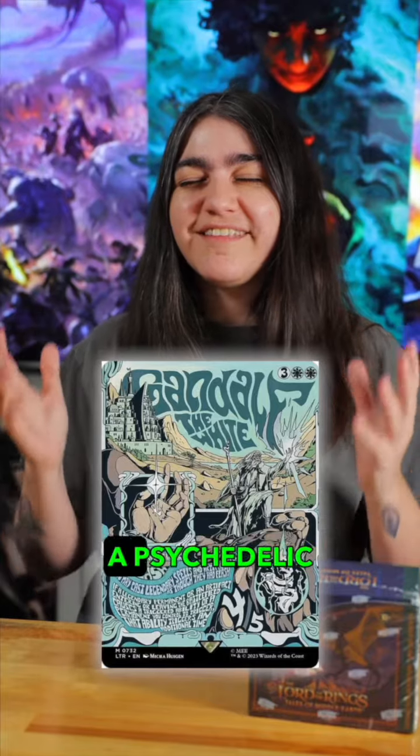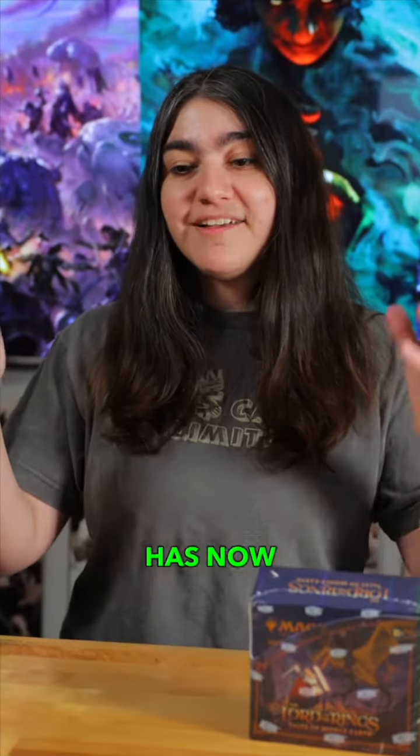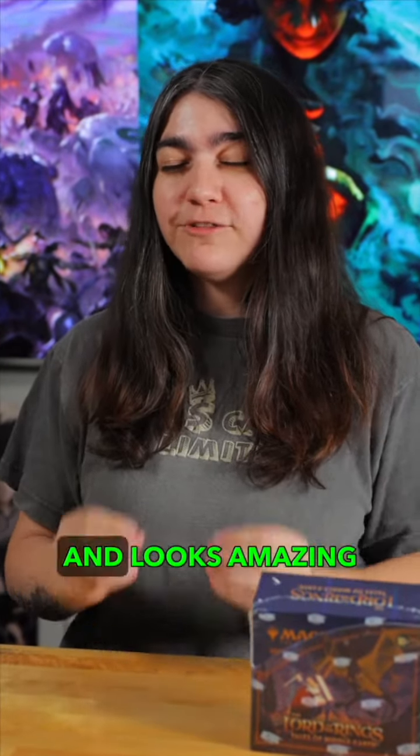The new poster collection is a psychedelic 60s style movie, which looks amazing. A card that's already a top hit has now gotten a new fresh face and looks amazing.